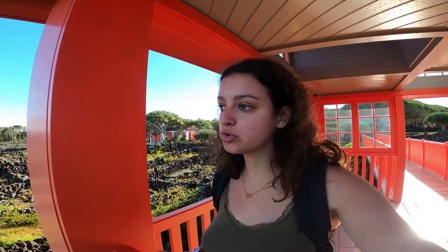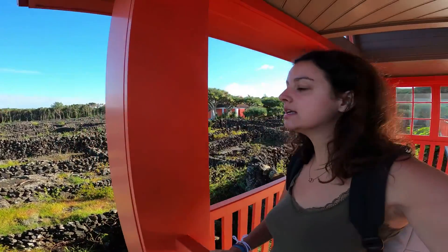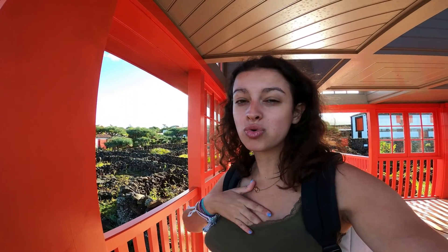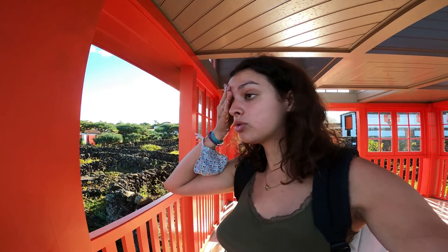Il y a plein de choses à savoir et ensuite on a un paysage juste magnifique. On voit sur Fayal, on voit les petits murets ici et derrière nous on a plein de dragonniers — ce sont des arbres qu'on retrouve un petit peu partout, notamment aux îles Canaries et à Madère. Ici il y a une concentration assez importante, une des plus importantes des Açores, et il y en a un très très gros juste derrière qui doit être très très ancien.